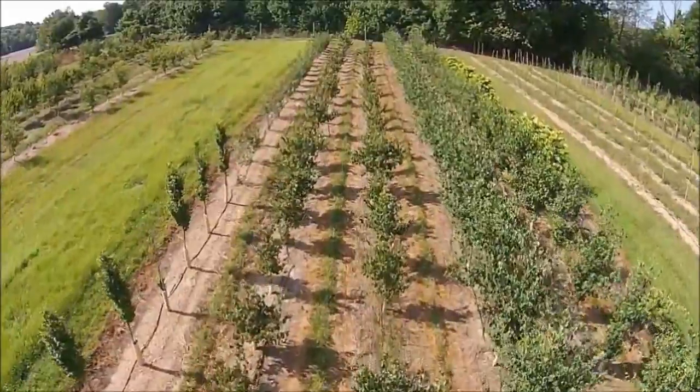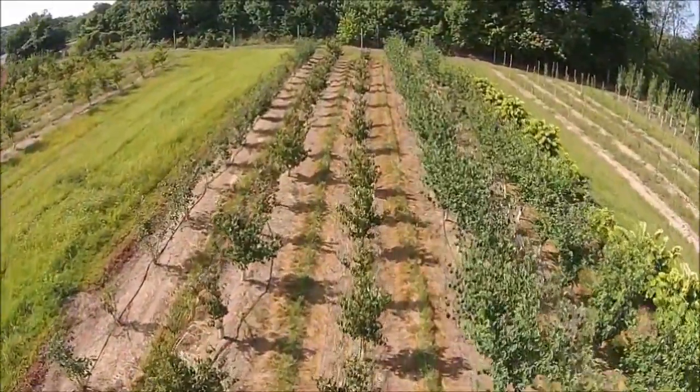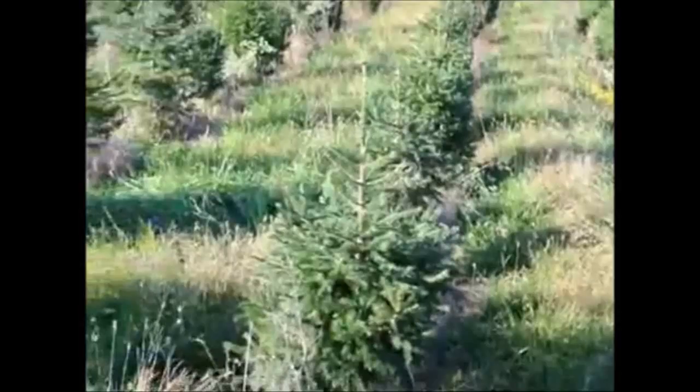Give us a call at Highland Hill Farm for your trees and shrubs, 215-651-8329. We ship from Fountainville, PA; Milan, PA; Lenoir, North Carolina; and McMinnville, Tennessee.